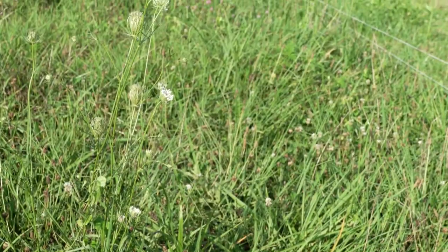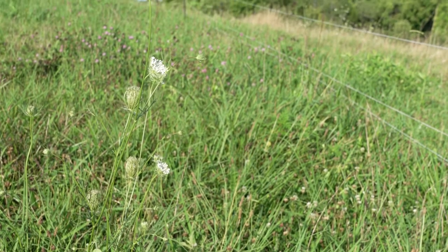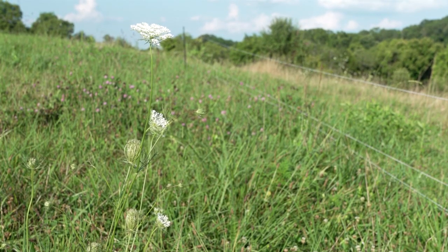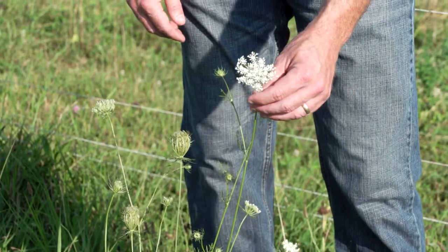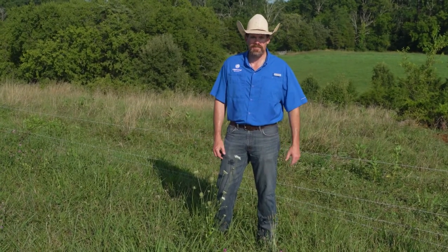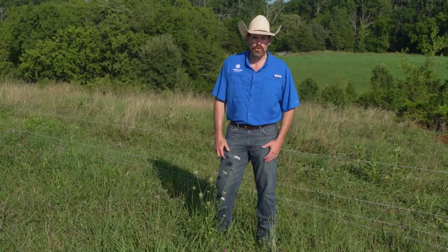Another problematic weed in our pasture management program when dealing with ranchers or hay producers is Queen Anne's Lace. This is a weed species that has a lot of producers throwing their hat on the ground because they absolutely do not know what to do to get rid of it — because there's honestly not a herbicide out there that does anything with it. We can burn it, we can suppress it, but there's really not anything that actually controls the plant. Until now.